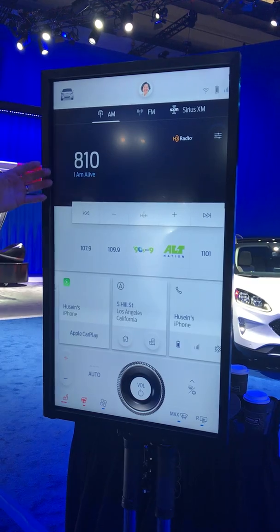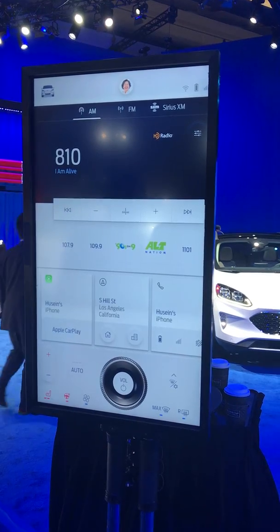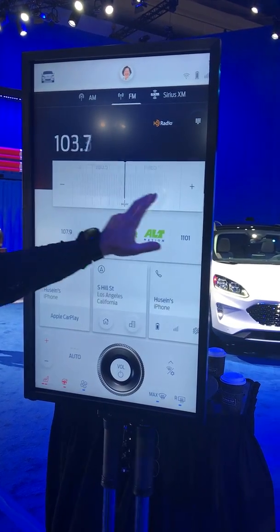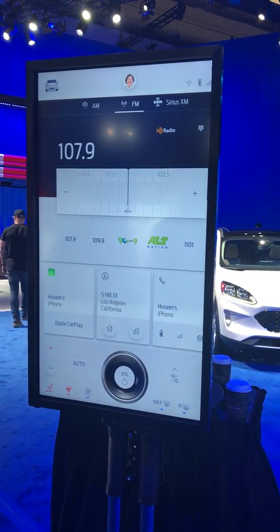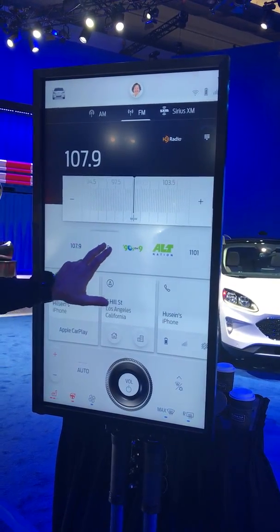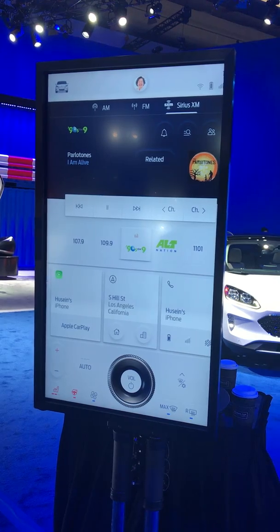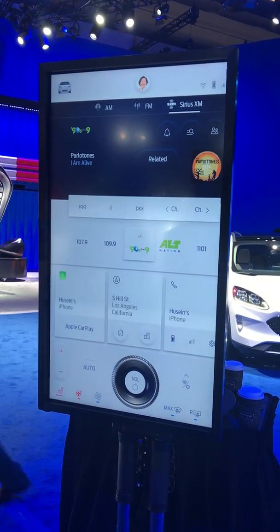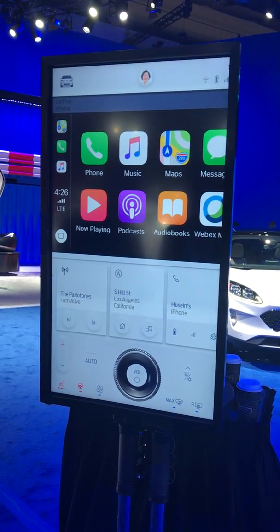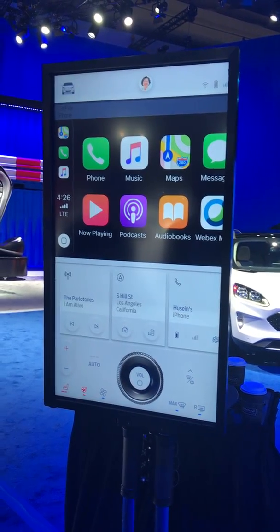Above the dash cards is the maximized version of the currently used app. For example, this is your radio screen, with a slick implementation of what you would typically need — tuning, switching to a particular station — in a nice organized way. The dash cards allow you to basically switch in and out of various functions and organize them in a way where you can easily go back and forth.